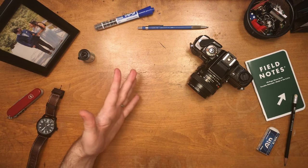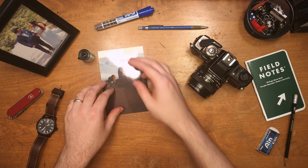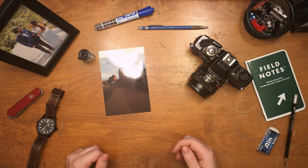Kinda like what my 10 year old self did to a portion of this photo taken in Colorado. Yikes.